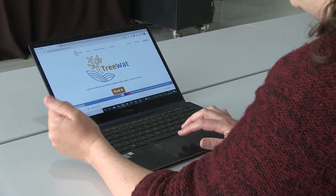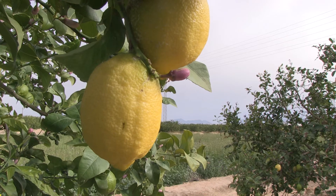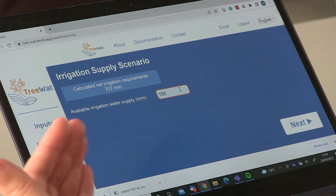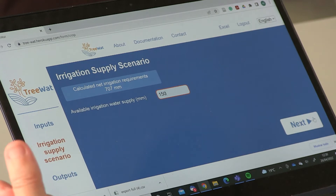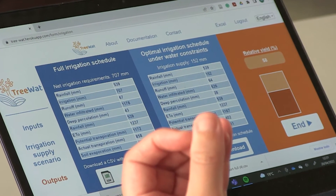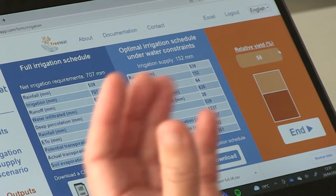Another app, TreeWatt, will help farmers make the best use of limited water in orchards where a severe drought can destroy years of investment. The model provides two kinds of information: first, the net irrigation requirement — how much water the tree crop needs to achieve maximum production. But if you have limitations in water availability, the model provides an optimal irrigation schedule for that amount of water, telling you when and how much water to apply at each growth stage and the impact on the yield.